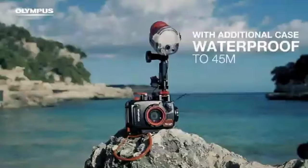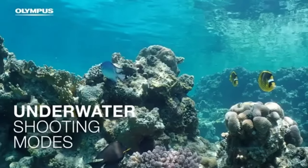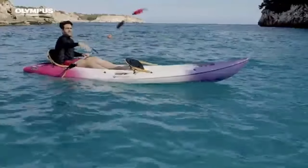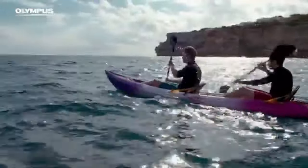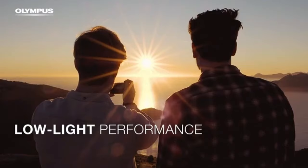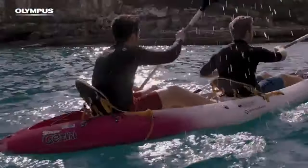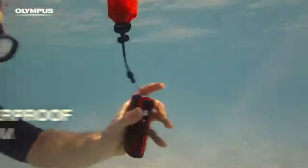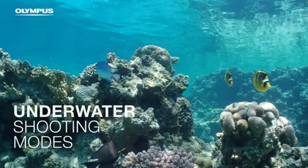A pro capture mode is included in the TG-6 for those crucial moments that pass by in an instant. By taking a sequence of pictures both before and after the shutter button is fully pressed, this creative mode makes sure you never miss the ideal shot. To meet the needs of outdoor enthusiasts, the TG-6 has a field sensor system that includes a temperature sensor, manometer, GPS, and compass. These features enable you to geotag your photos, enriching your trip memories with an additional layer of information.